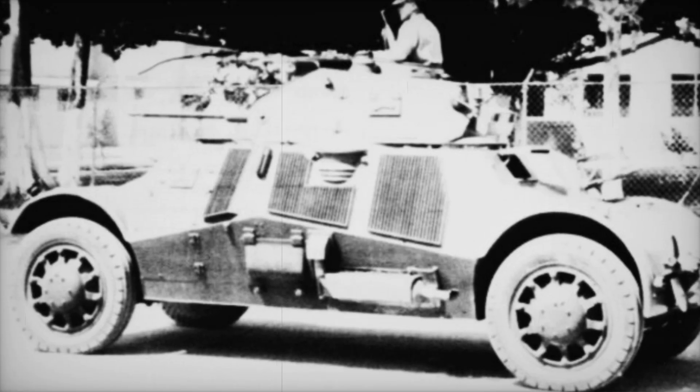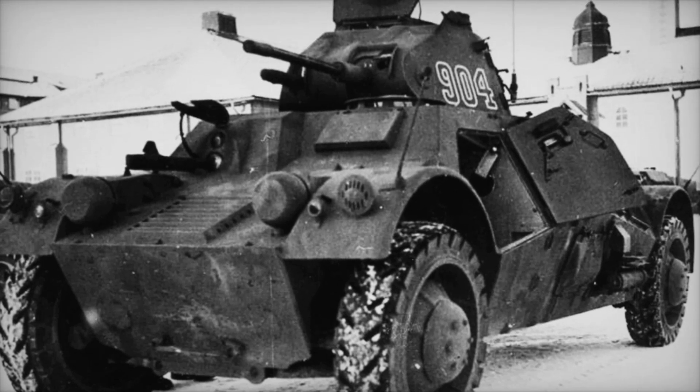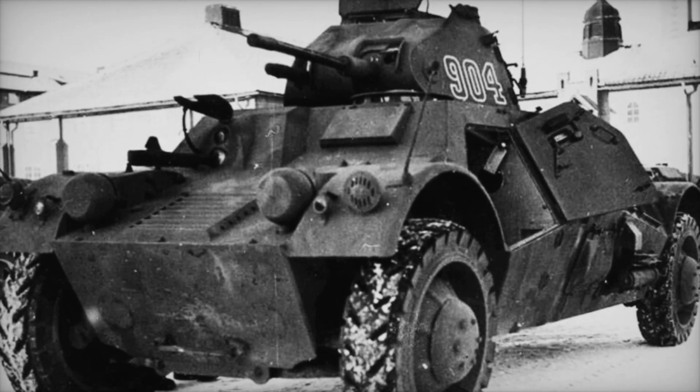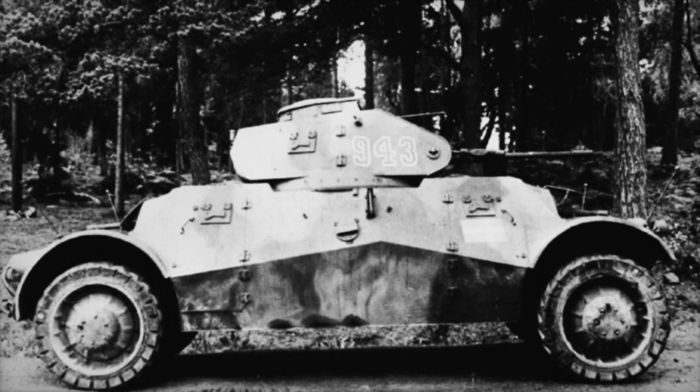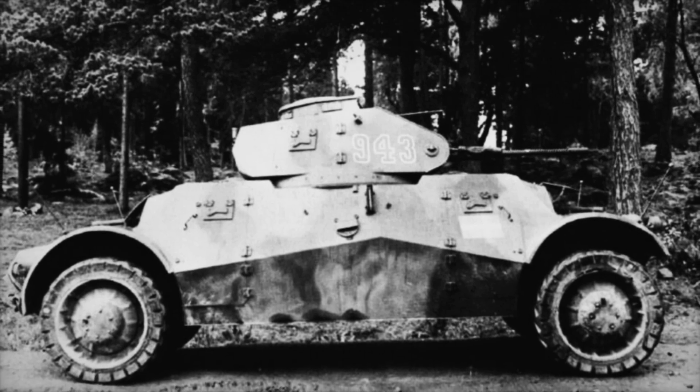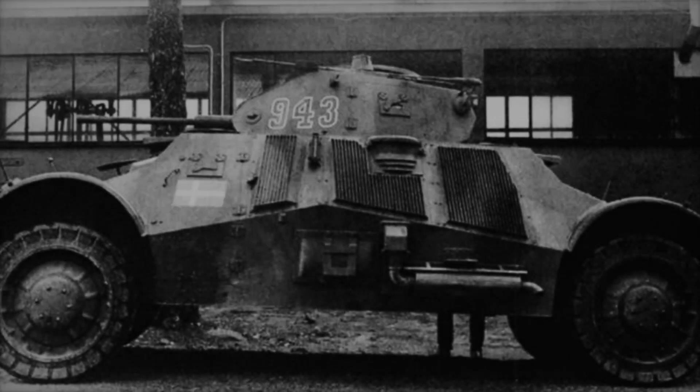A two-man turret crowned the Lynx, housing the vehicle commander and gunner. This turret mounted a 20-millimeter Madsen autocannon, giving the Lynx formidable firepower. It could support up to three machine guns, providing robust defense for the crew. That was the reality for those inside the Lynx as they faced the challenges of war.